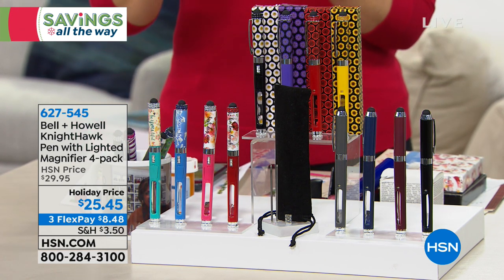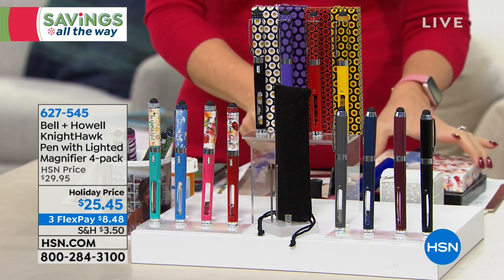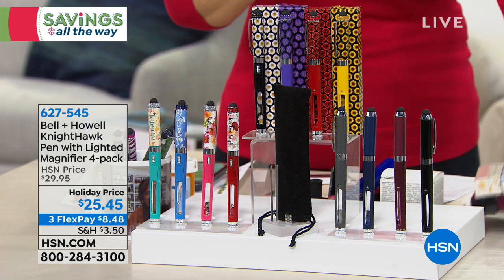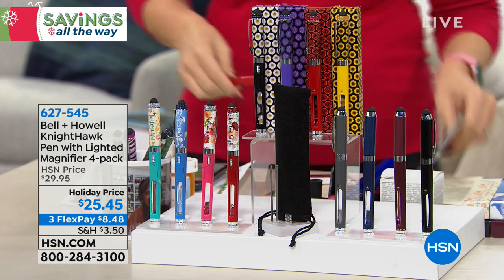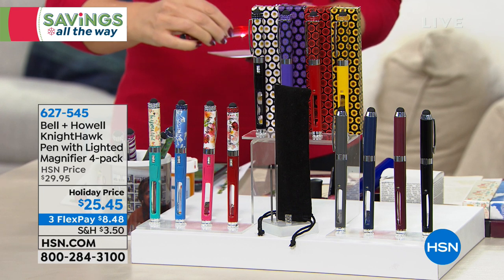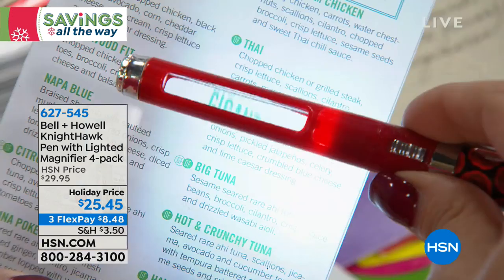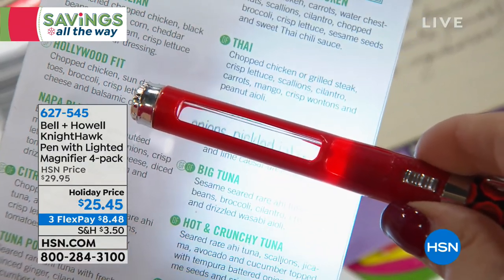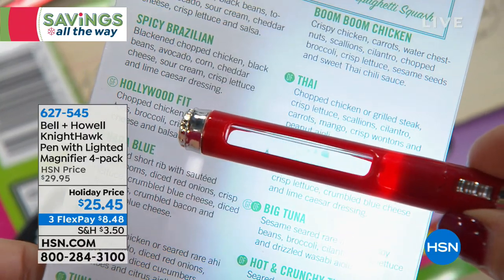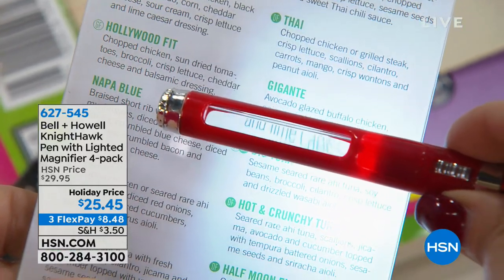For all of our practical gift givers, this is the perfect gift — the perfect stocking stuffer. It's from our friends at Bell & Howell. It's called the Nighthawk Pen. It's an amazing deluxe pen. I love writing with this pen — it just glides so perfectly. But for all of us that can't see the menu or read a prescription bottle, it's got three times magnification, a light built into it, and it's even a stylus.